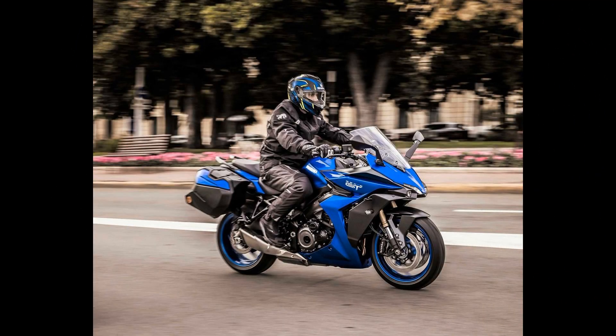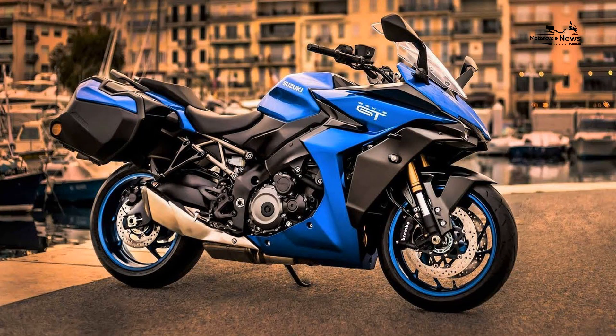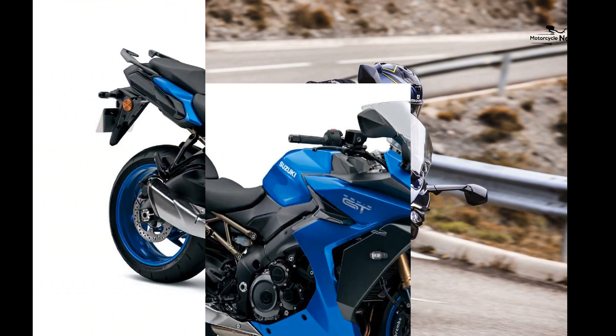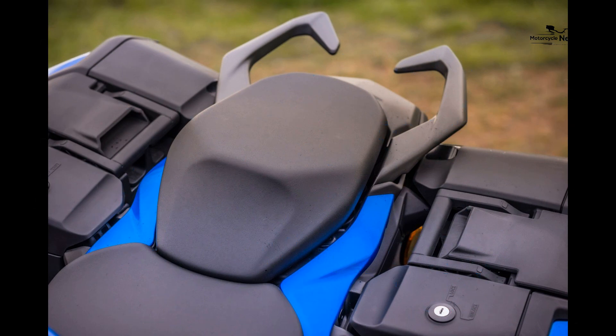Value vs Rivals: The GT's main rival is the Ninja 1000SX and on paper they're close. The Kawasaki's 1043cc, 140 brake horsepower inline-four has slightly less power and is 9 kilograms heavier, but has 4lb-ft more torque, the same electronic spec, and undercuts the Suzuki by £200 in its base colour scheme. Unlike the GT, the Ninja 1000SX has an IMU for cornering traction control and ABS, a remote rear preload adjuster, and a height-adjustable screen.